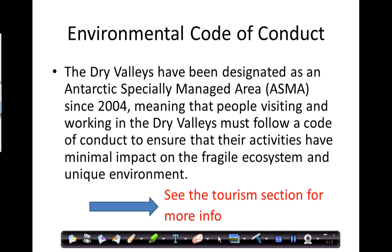The Dry Valleys are an incredibly special area — so much so that they've been designated as an ASMA, which means an Antarctic Specially Managed Area. It's very important that we follow a strict environmental code within these Dry Valleys. That code dictates exactly what you do: it controls where you go, how you get there, how you carry out daily activities, what kind of sampling you can do, and what samples you might be allowed to take out of the environment.